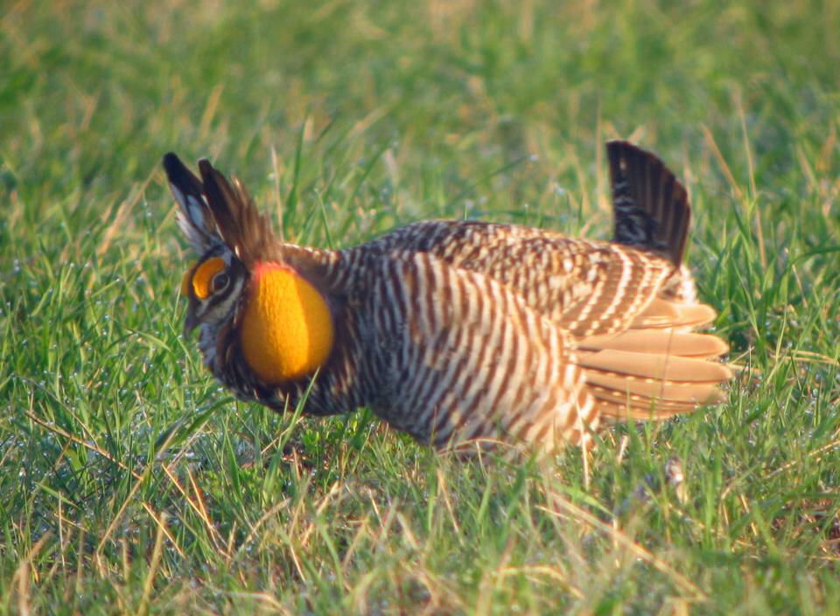Greater prairie chickens prefer undisturbed prairie and were originally found in tallgrass prairies. They can tolerate agricultural land mixed with prairie, but fewer prairie chickens are found in areas that are more agricultural. Their diet consists primarily of seeds and fruit, but during the summer they also eat insects and green plants. These birds were once widespread all across the oak savannah and tall grass prairie ecosystem.